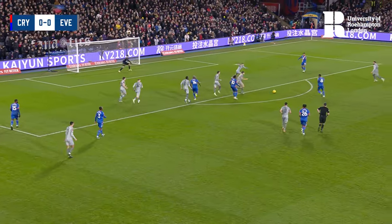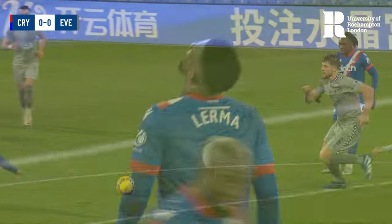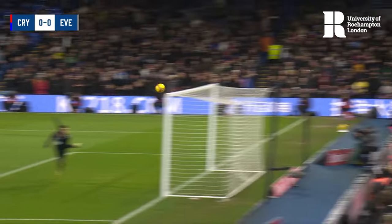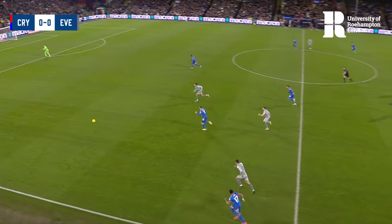JP Mateta now, Eze — he's got it, might be able to square it. He plays it over towards the right-hand side and a shooting opportunity for Lerma. He saw a sighting of the goal. A free kick is called, says the referee.